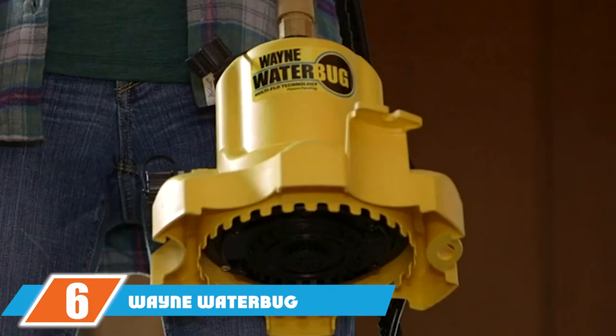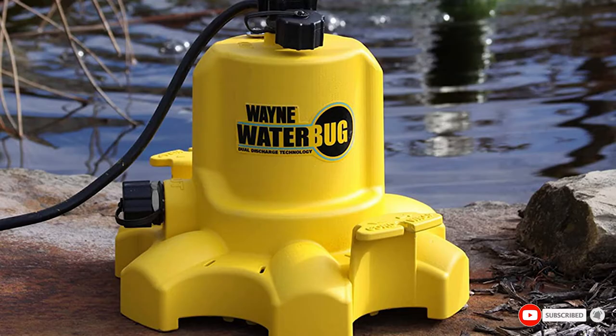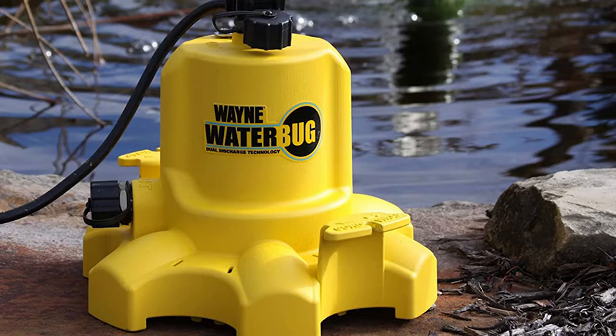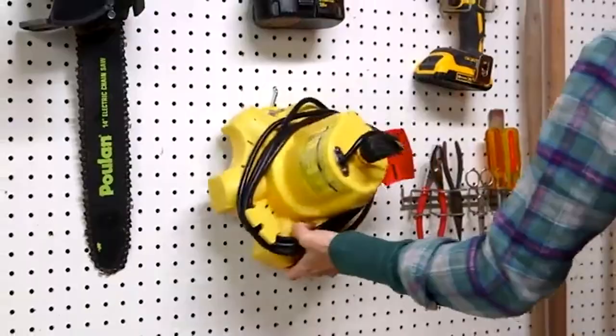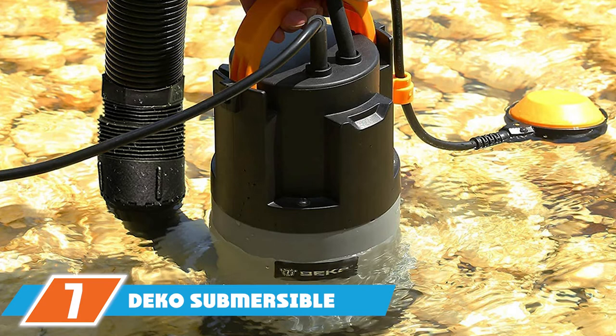The number six position is dominated by the Wayne Waterbug sump pump. This versatile multi-flow pump from Wayne can be used for a variety of applications, offering both top discharge and side discharge options for non-standard sump pit arrangements. The biggest drawback is that it does not have automatic operation — you can't leave it plugged in and expect it to sense water and pump it away. It stays on until you manually turn it off, making it impractical as a main sump pump.